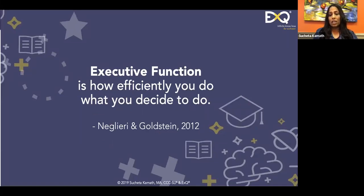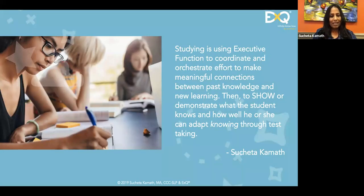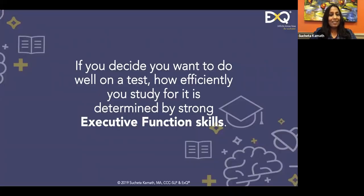In the context of a learner, the goals are things like a good grade or acquiring knowledge. Jack Nagliari and Sam Goldstein define executive function as how efficiently you do what you decided to do. So if I decide to study, how efficiently I study is exactly what executive function is all about.